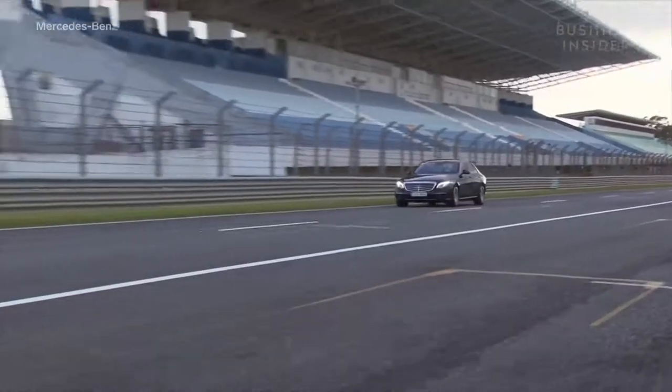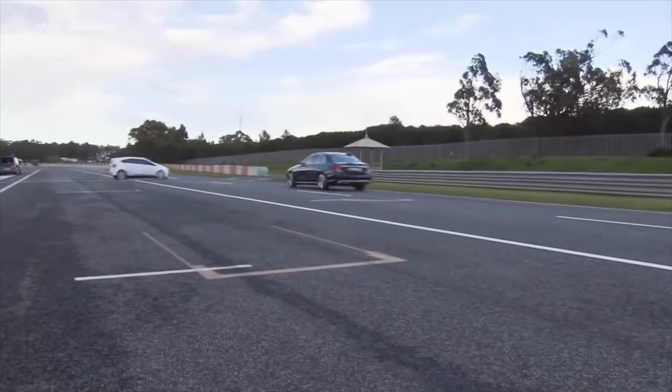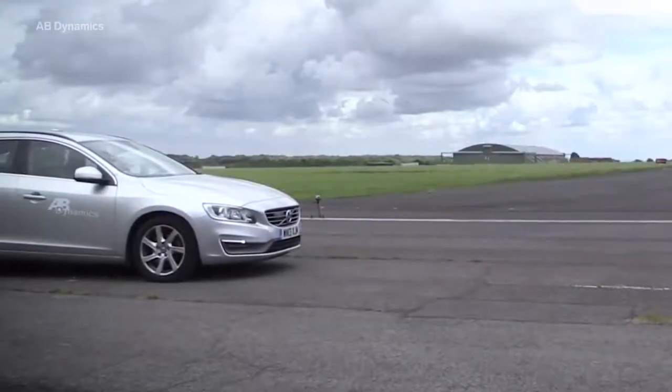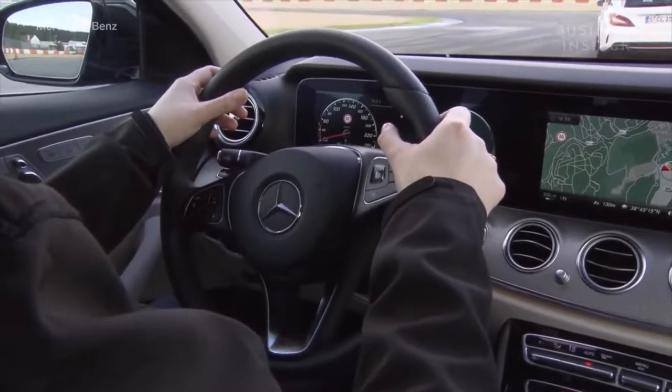Automotive manufacturers will typically embark on an R&D campaign for each feature or set of features, and this will involve repeating a test a dozen times each day to refine the system. AB Dynamics says the GST is used by most of the world's major car developers in both development and testing — it is an indispensable tool, and they need it to safely test and develop their ADAS and autonomous systems.